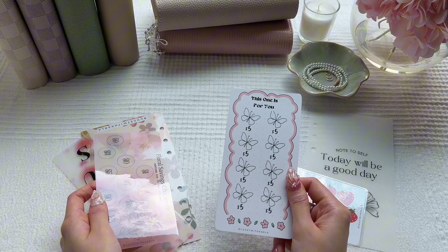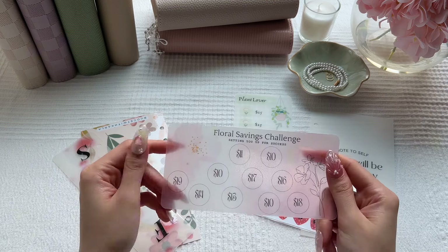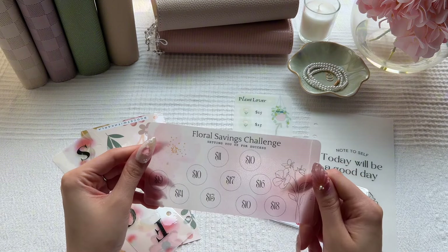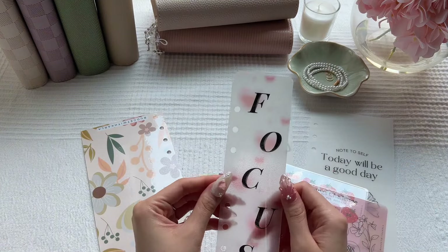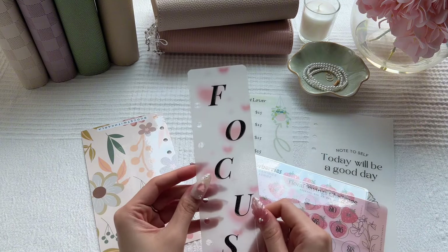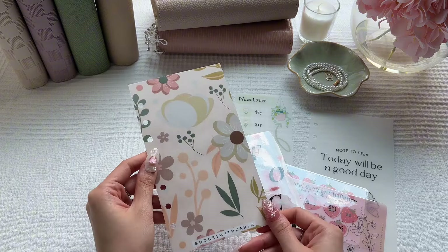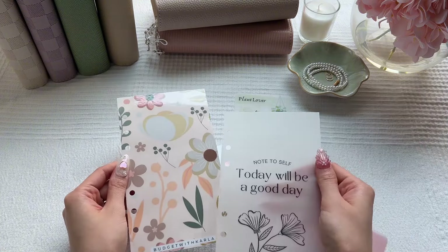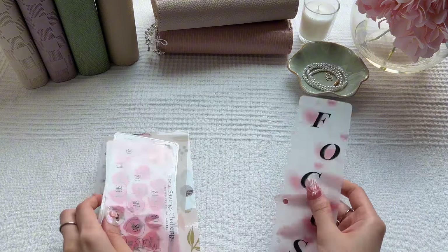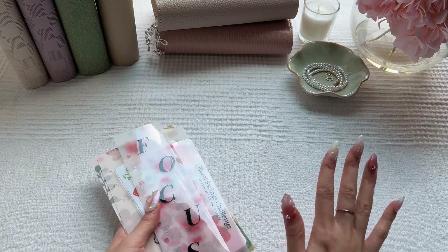She also sent me a freebie, super cute. And here's her floral savings challenge — I love how muted the colors are, it's so pretty. She also sent me a really cute focus bookmark. I didn't think I was a bookmark girly until I started seeing people launch bookmarks on their Etsy, and I'm such a fan now. And then she sent me another little floral dashboard — one is laminated and glossy, one is matte. Carly, you really did not have to send me this much, but I'm so grateful. Everyone go check out Budget with Carla, she's amazing.